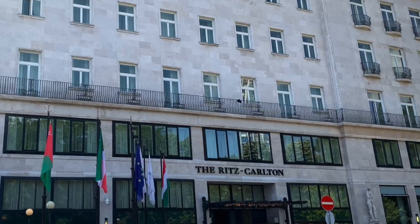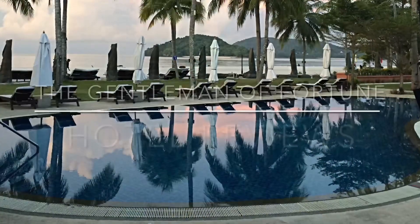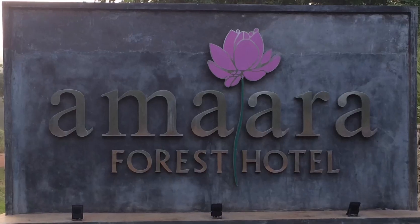Today I'm in Budapest, Hungary, where I'm going to give you a look inside the luxury Ritz-Carlton Hotel. Hello YouTube travelers and welcome to the Gentlemen of Fortune channel.